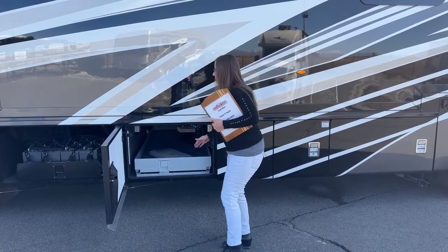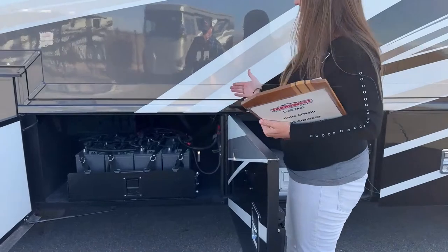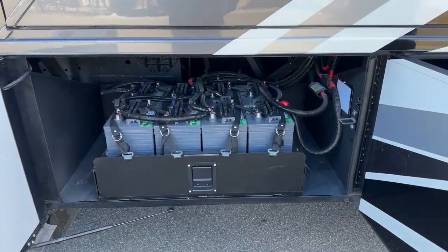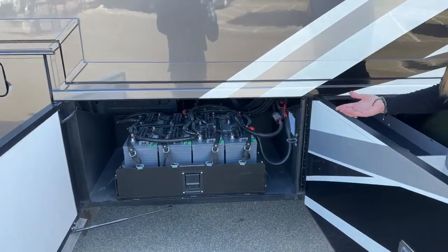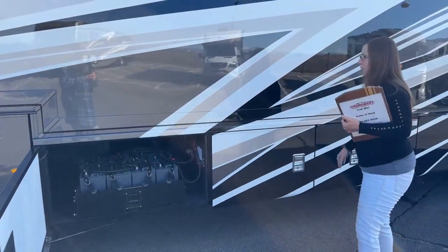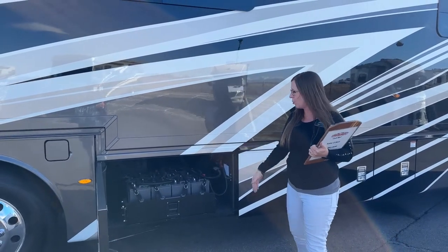We talked about it on the inside, but you get double the battery capacity here — 800 amp-hours of battery storage. Even in the Dutch Star with the optional lithium-ion battery pack, you only get 640 amp-hours of storage. So this has 800 amp-hours here. That, coupled with your solar on top, really makes this coach ready to rock and roll.